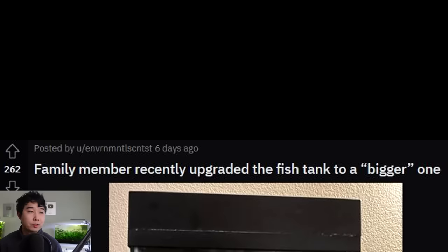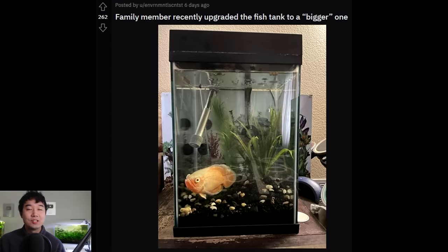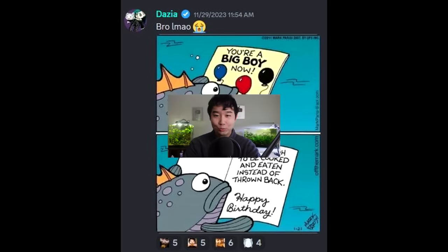A family member recently upgraded their fish tank to a bigger one - I would hate to see the last tank, because this is the bigger one. This is when you know there's no way this fish is living past a year. You try so hard to make them upgrade and this is the best they came up with. Never give up unless this happens. Happy birthday - dang, that got dark really fast.